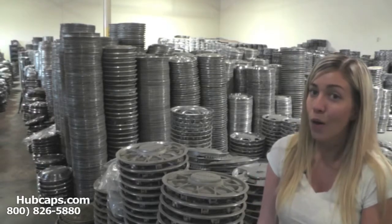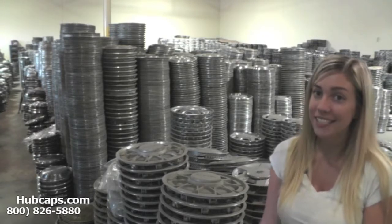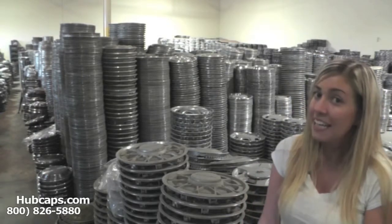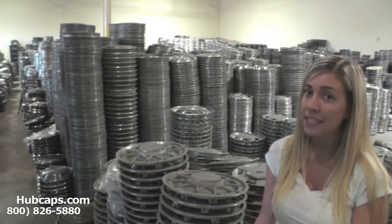Give us a call today, or you can easily click on the link that I have provided at the bottom of this video — it will take you directly to our website. If you have any questions or concerns, give us a call. Our friendly sales representatives are waiting to assist you. Let's take a close look at one of our factory original Saab center caps.